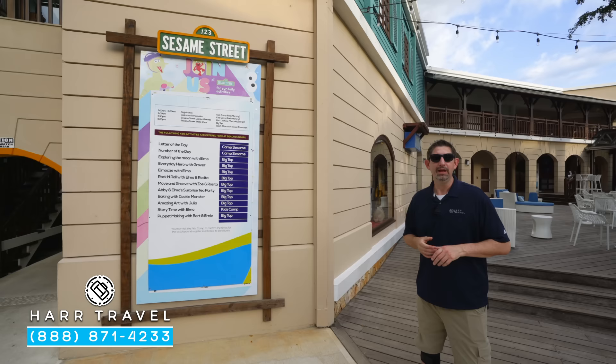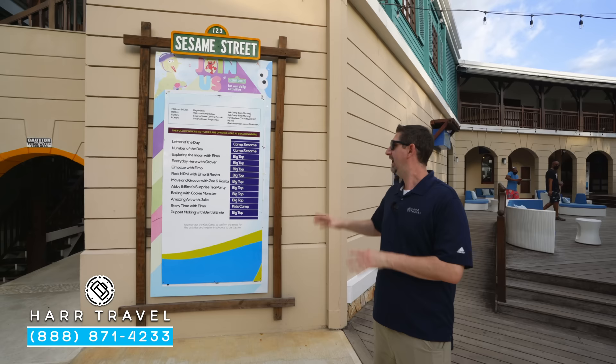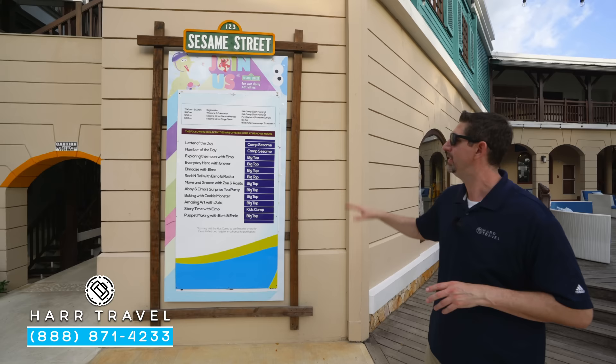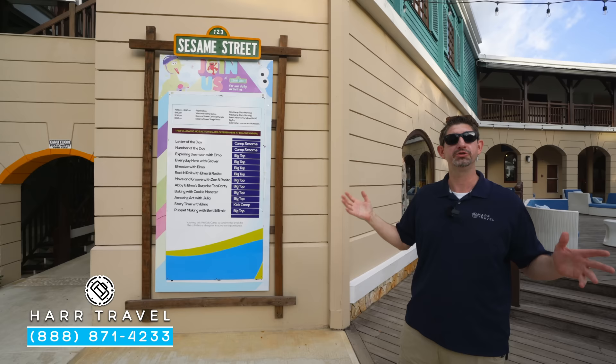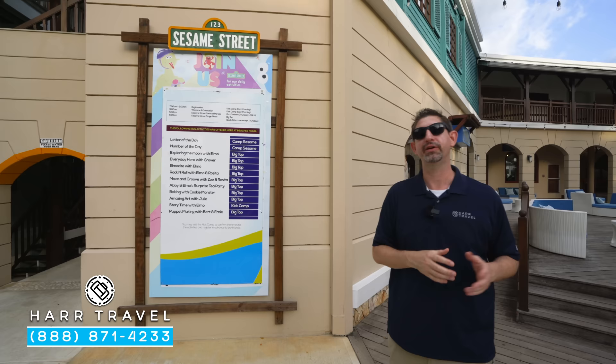The Sesame Street experience extends throughout the entire resort — you might bump into some of your friends. Here are a few examples of the types of things that they do here. Of course it moves around at all different times, but every day you're going to have the number and letter of the day — one of my favorite ways to start the day as a kid. You can meet some of your favorite friends: Elmo, Grover, and of course do some art with Julia. Every day they're going to update that for you — keep an eye out, you never know when you're going to bump into Elmo.